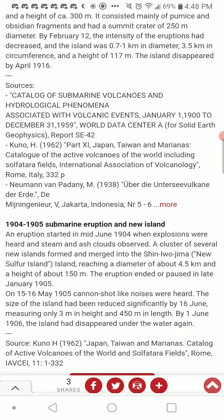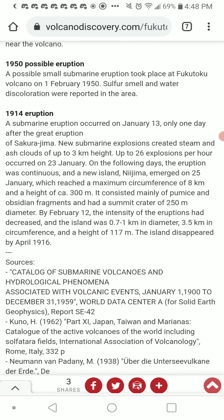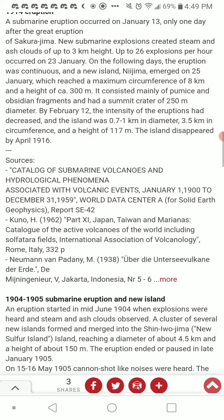1914 eruption — this is a big one: a submarine eruption on July 13th, 1914, only one day after the great eruption of Sekirojima. New submarine explosions created steam and ash clouds up to 3 kilometers in height. Up to 26 explosions per hour occurred on January 23rd. The eruption was continuous in the following days, and a new island — Nejima — emerged on January 25th, reaching a maximum circumference of 8 kilometers and a height of 300 meters. By February 12th, intensity had decreased, and the island was about 0.7 to 1 kilometer in diameter, 3.5 kilometers in circumference, and 117 meters in height. The island disappeared by April 1960.